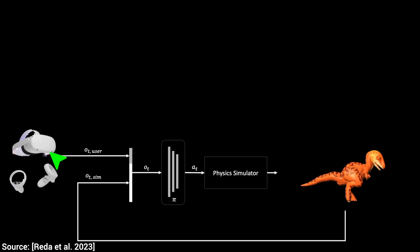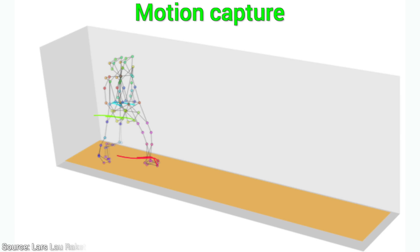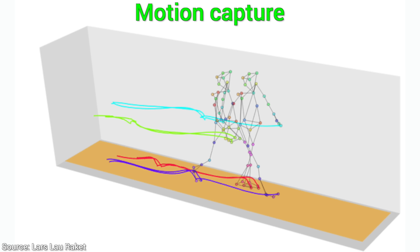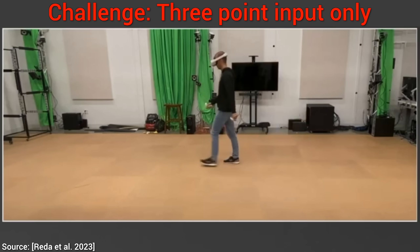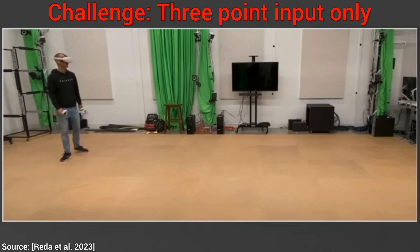All this from a three-point input. Not full body. This is not motion capture where an entire body suit is used and we know the movement of every body part. What we know here is so much more challenging — just the movement of the VR headset and two controllers. Nothing else. That is really tough.